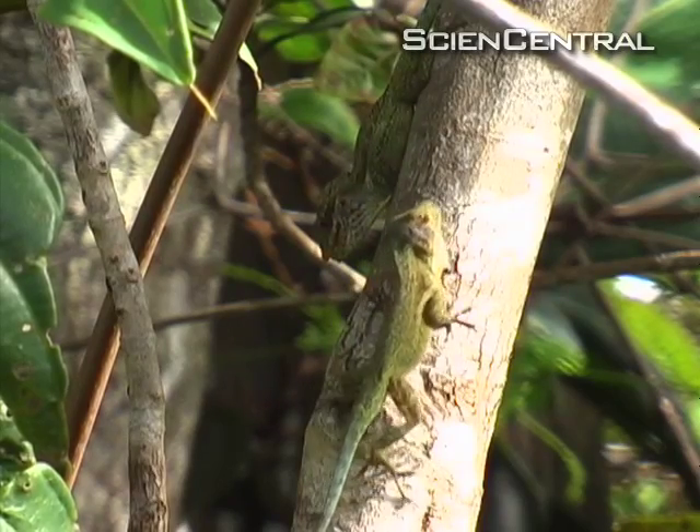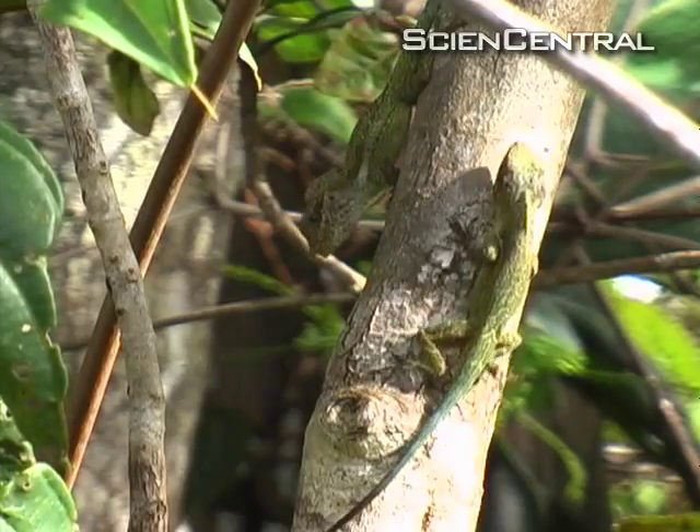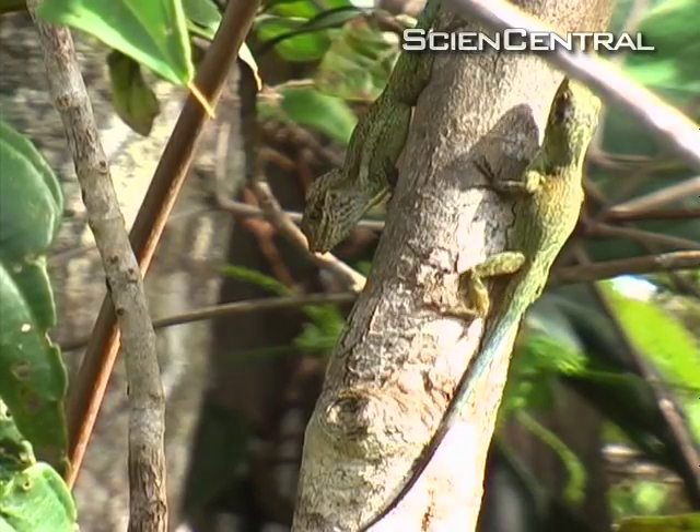Because if you get into a fight, you can generally get into some serious trouble in terms of injury. It's high-level negotiations, lizard style. Sunita Reid, Science Central News.